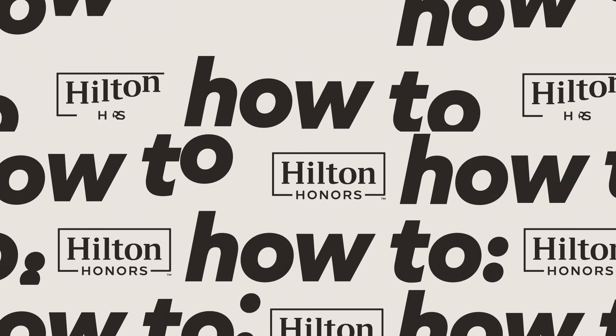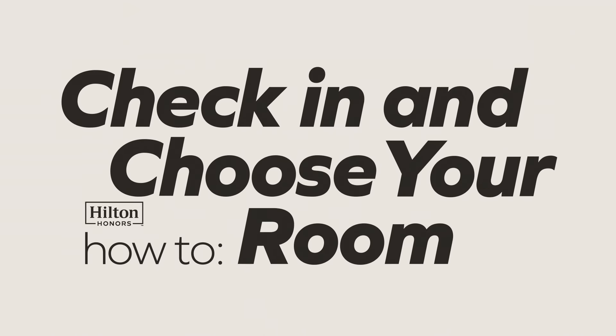Picture this — you just got to your hotel after a long flight. I'm all about going straight to my room when I get to the hotel. No one needs to see me fresh off a flight. This is Hilton Honors How To, where we answer every question you have about Hilton Honors today.